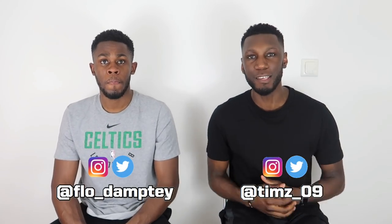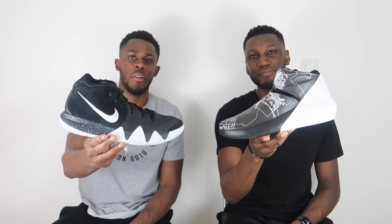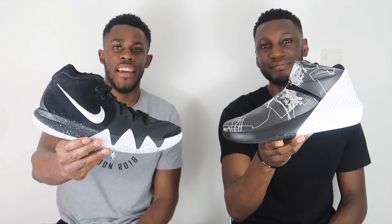Yo, what is up YouTube? This is Pure Kicks back with another video, and as you guys can see by the title, today we're comparing the Westbrook Y-Not 0.1 and the Nike Kyrie 4s. Let's get it bro.